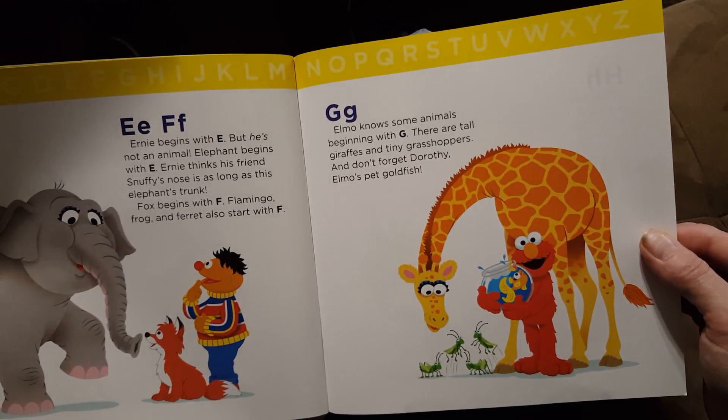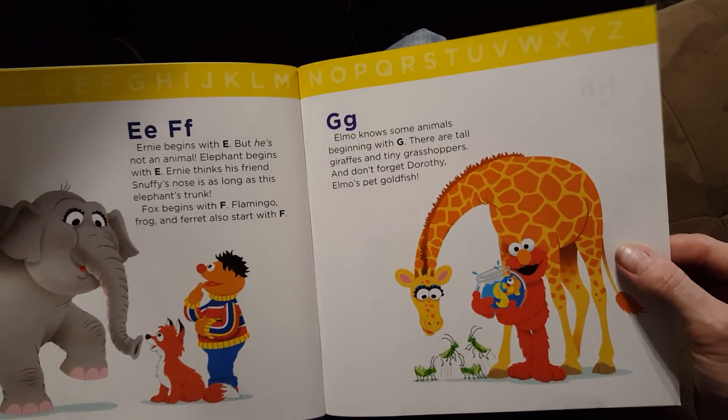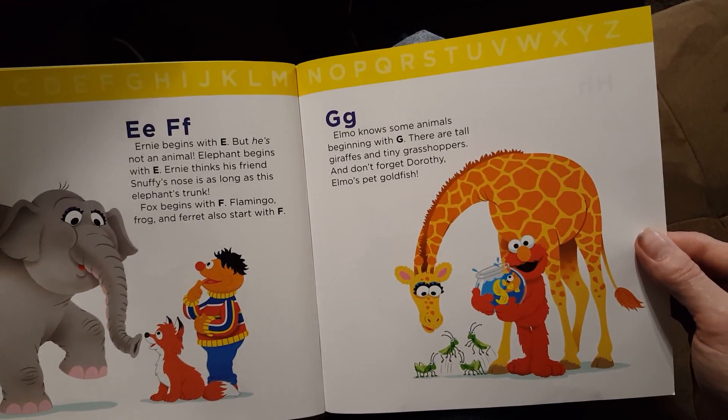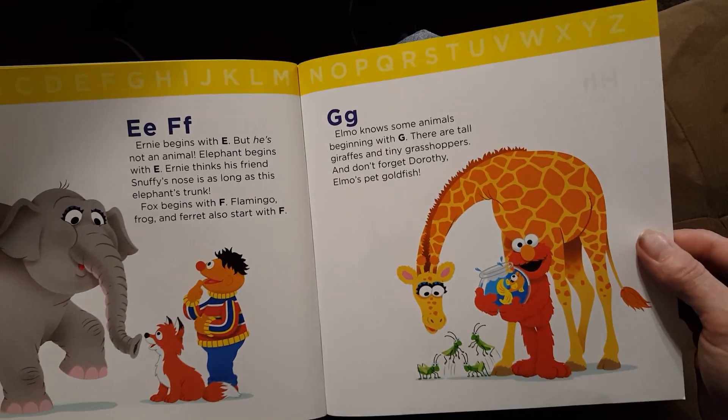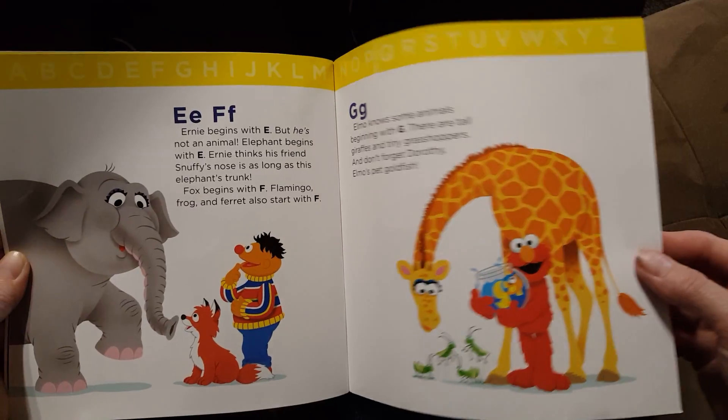G. Elmo knows some animals beginning with G. There are tall giraffes and tiny grasshoppers. And don't forget Dorothy, Elmo's pet goldfish. Goldfish starts with G.